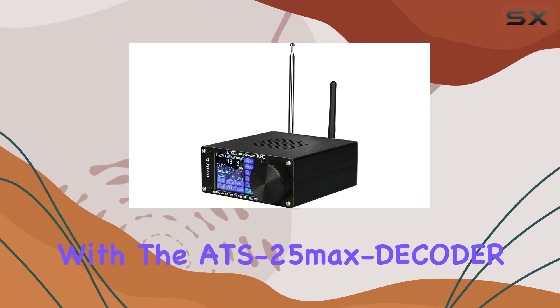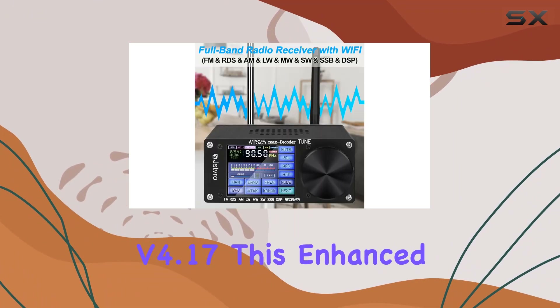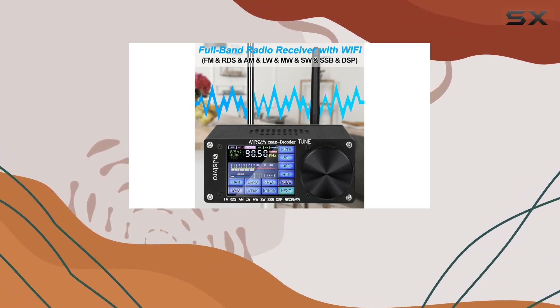Welcome to the future of radio with the ATS-25 Max Decoder version 4.17. This enhanced version is a game-changer.